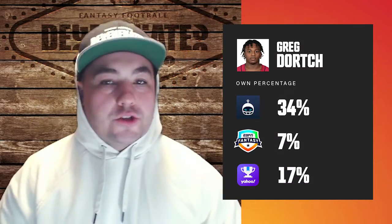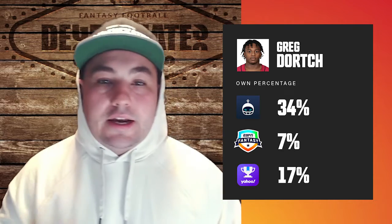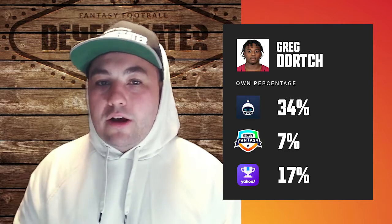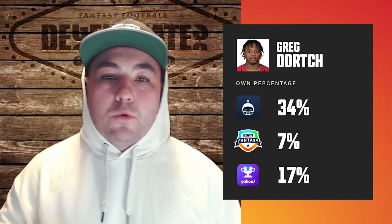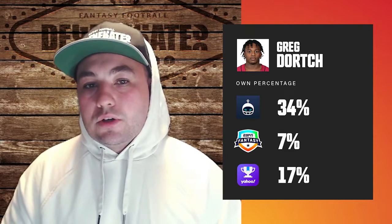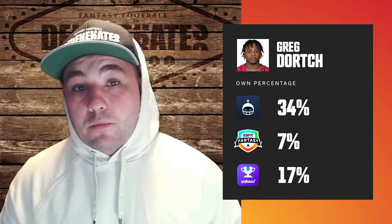Rondale Moore, zero percent owned for Arizona, is making plays now for the second week going into week four. This is already going to be his eighth-plus target game this year. He had 10 targets, nine catches for 80 yards. There's nobody else Murray trusts more right now — Hollywood Brown is the big playmaker but Rondale Moore is making all these catches on the sideline. We're still without Hopkins for a couple more games, so pay attention. He needs to be added to your team.